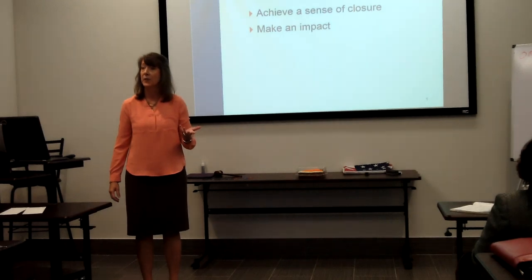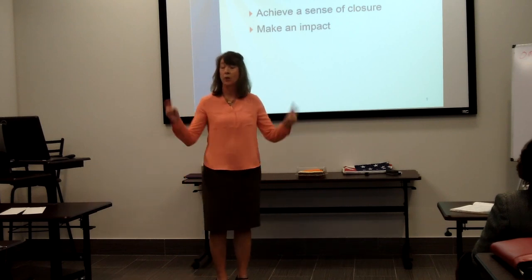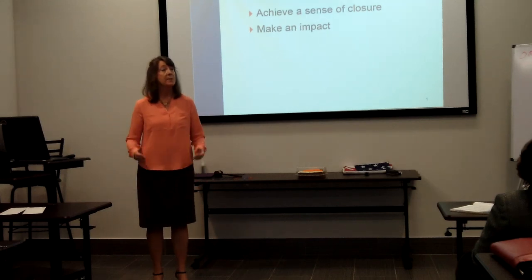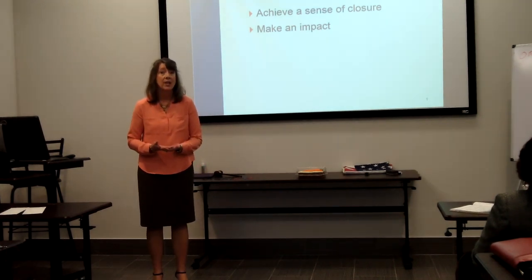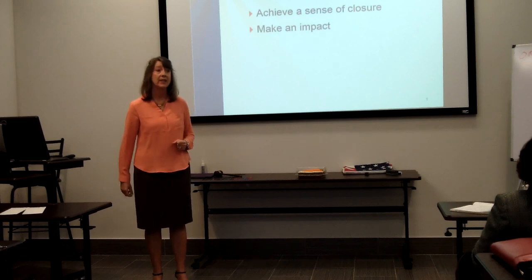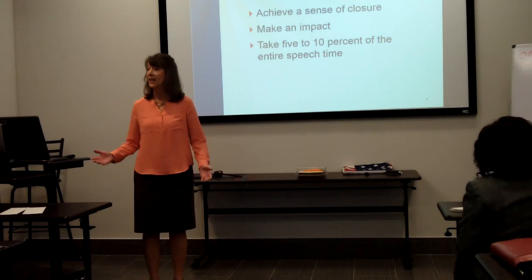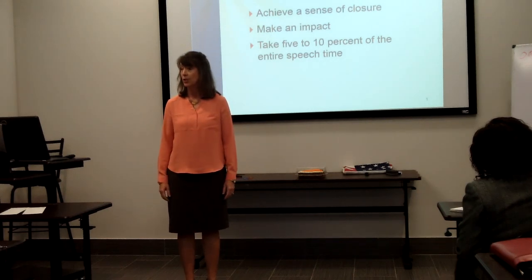This could be impacting your audience for days if you end with a question: which personality type do you most identify with? Another thing you could use in your conclusion to make an impact is persuasion. Impact is measured by how people feel when you finish your speech. Your conclusion can be memorable if you deliver it in a thought-provoking, impactful, and meaningful way. Your conclusion should take no more than 5 to 10% of your entire speech time — in a typical 5 to 7 minute Toastmasters speech, that's 21 to 42 seconds.